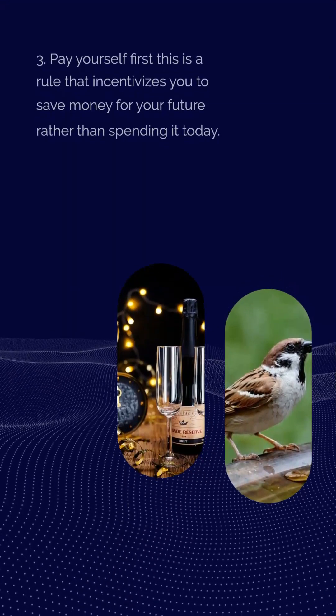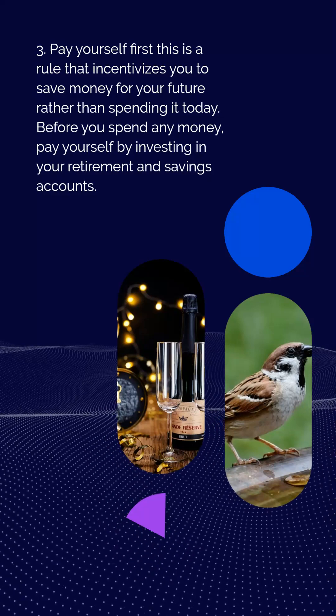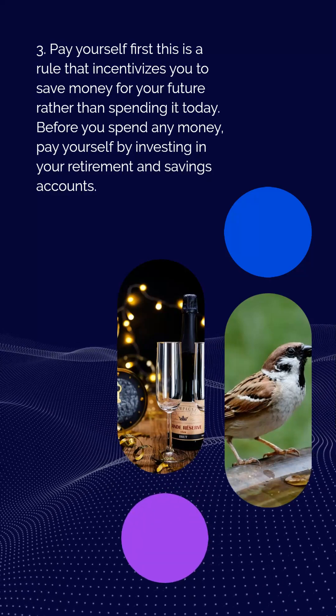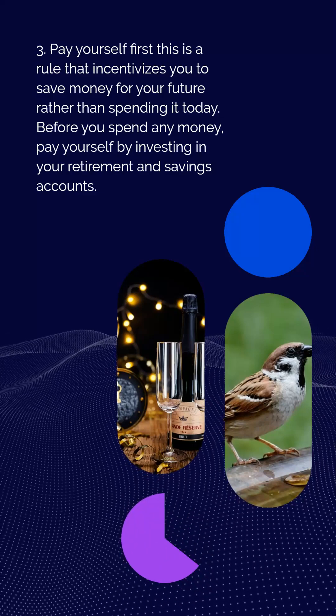Rule 3: Pay yourself first. This is a rule that incentivizes you to save money for your future rather than spending it today. Before you spend any money, pay yourself by investing in your retirement and savings accounts.